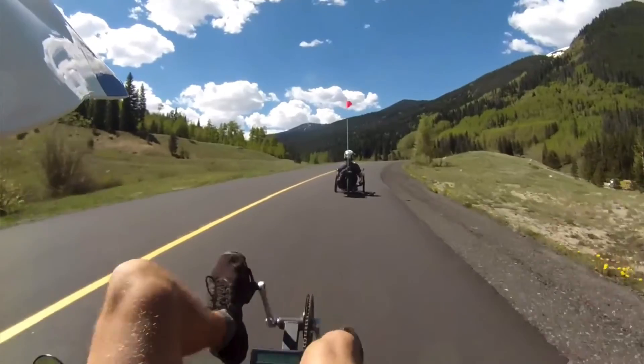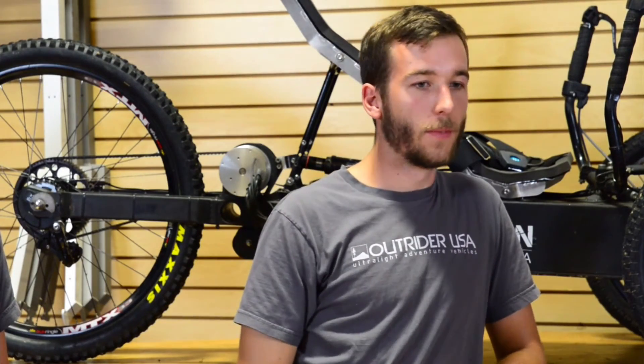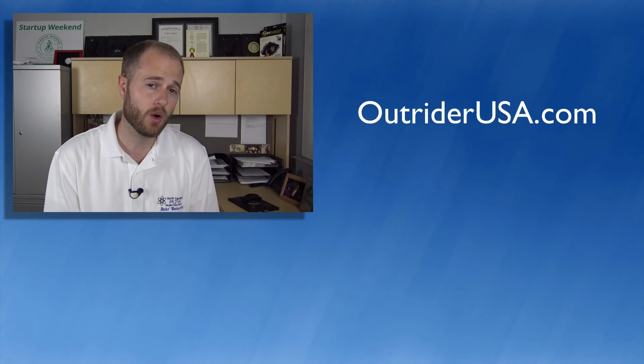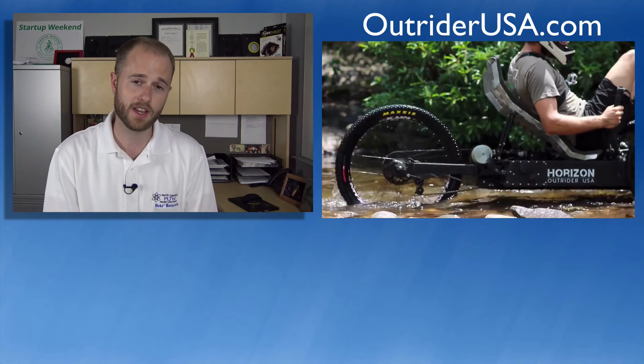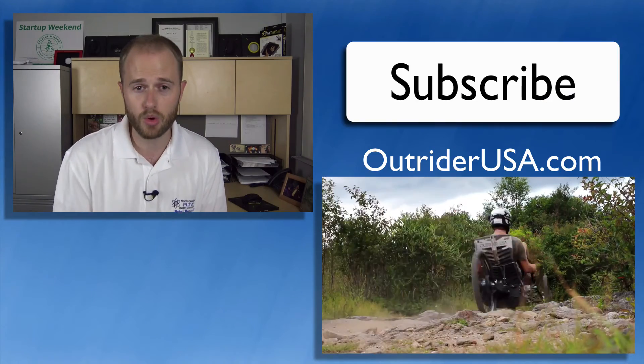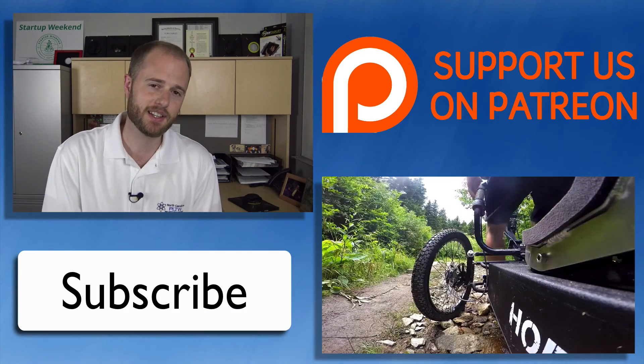As good as you are right now is pretty much what you're setting yourself up for in the future — but if you can be teachable, there's really no limit. What an incredible product. I want to thank Jesse and Tommy for allowing me to come out and see the Horizon. Please check out their website at OutriderUSA.com, or click the video link here. If you want to see more videos on innovation and STEM education, please consider subscribing, and check out our Patreon page. Thanks guys, and I'll see you next time.